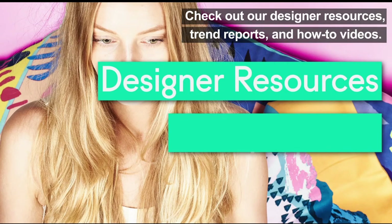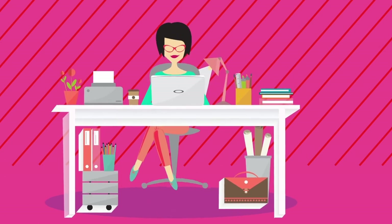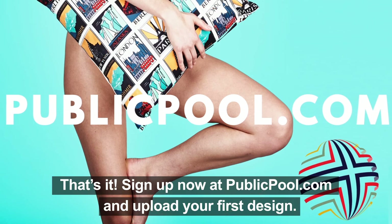Check out our design resources, trend reports, and how-to videos. That's it. Sign up now at publicpool.com and upload your first design.